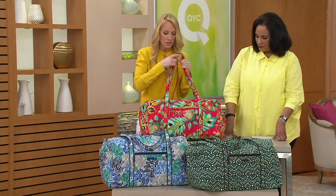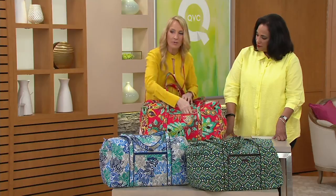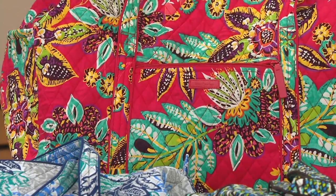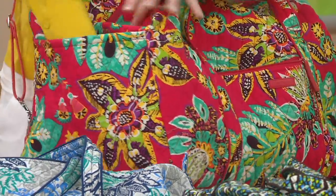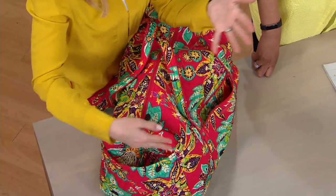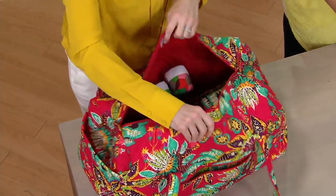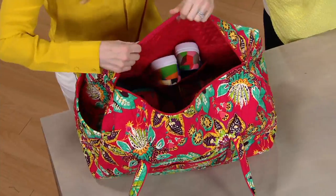The duffel has evolved over the years with great functional organization added to it. There's a great zipper pocket right on the outside — whether it's your cell phone or travel documents, you've got a nice secure zip closure on the front. They also added hidden magnetic closure pockets with a really great padded inside — slide a pair of shoes, your water bottle, or umbrella in there. And there's a zip top closure that keeps everything nice and secure when you're stuffing it to the max.